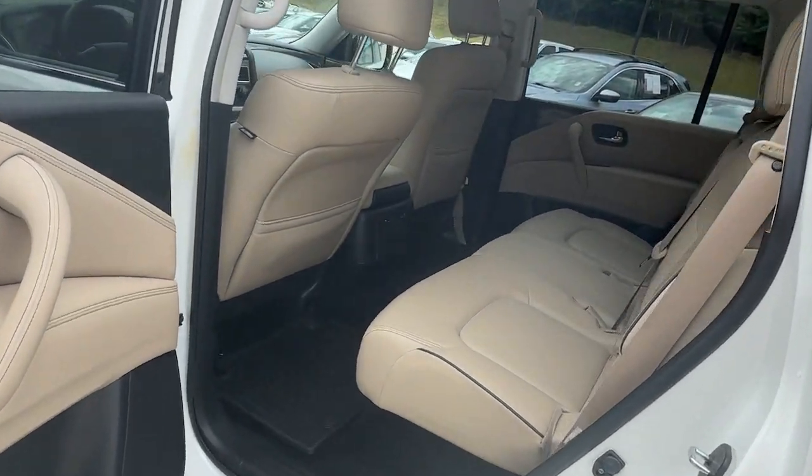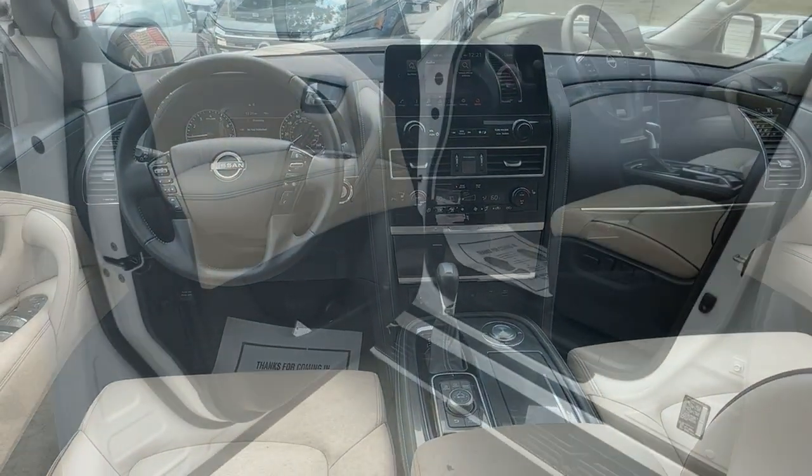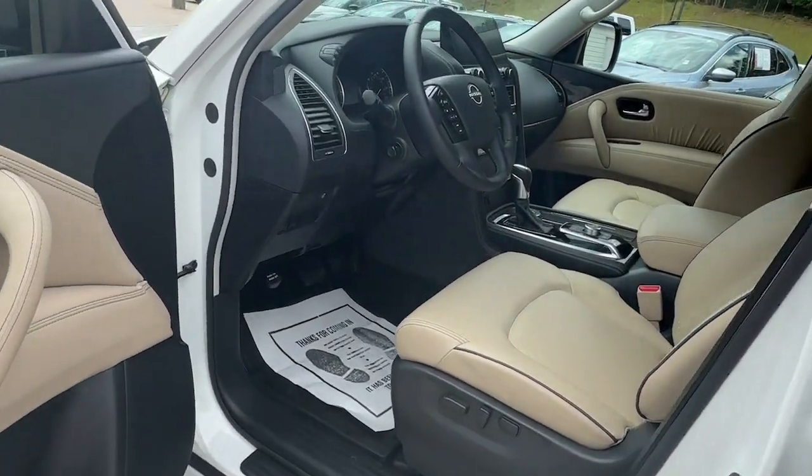Don't compromise on comfort to get the capability you want. Get into this remarkable Armada. Our team will give you an outstanding test drive experience.